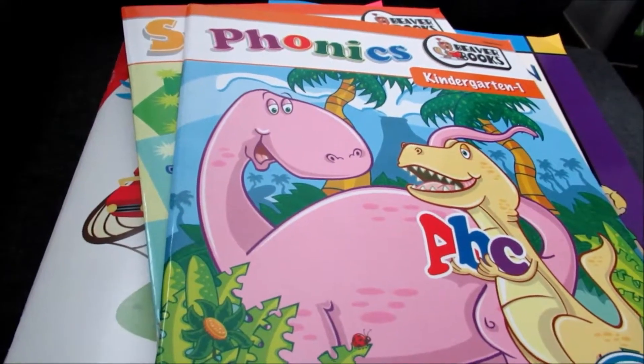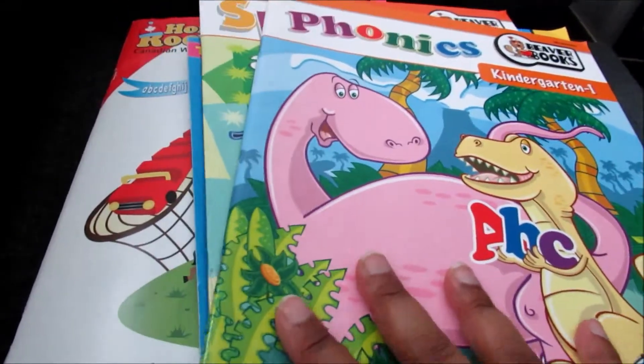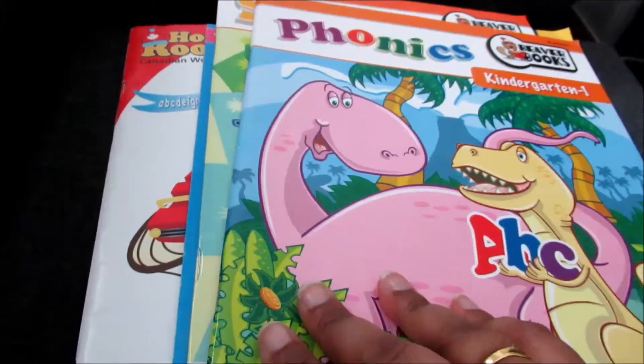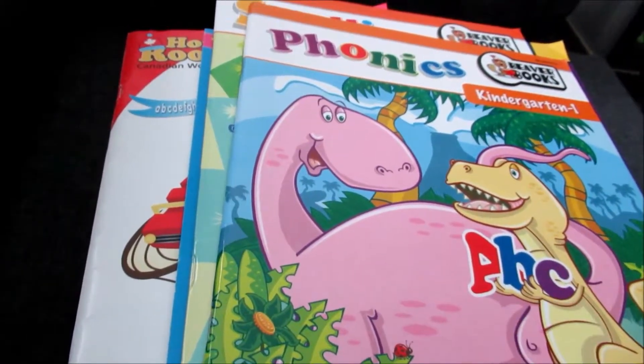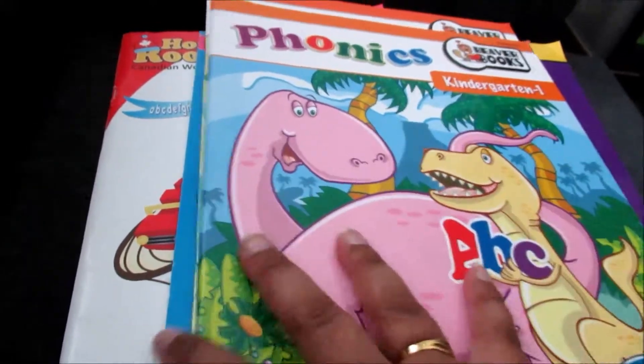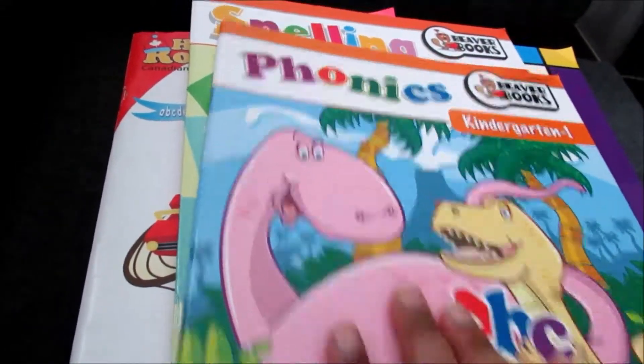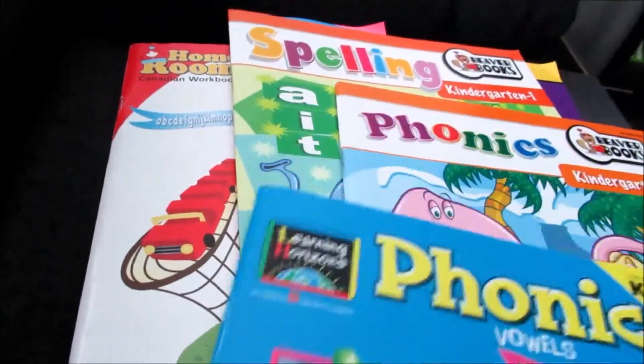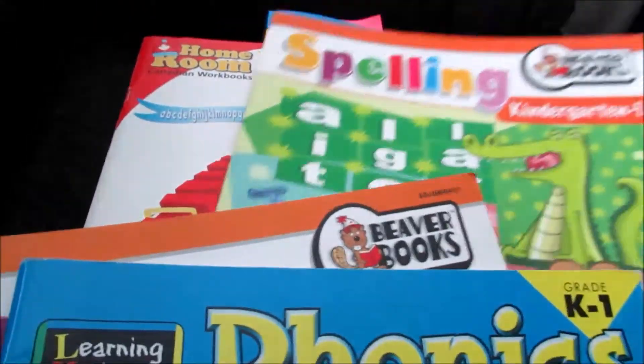Hey guys, it's GK and in today's video I just wanted to share all the books that we'll be using for both of my girls who will be in grade 3 and senior kindergarten. First off, we're going to start off from a kindergartner. I have a few of these phonic books — two phonic books and a spelling book.